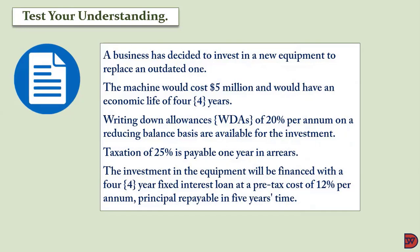Let's test our understanding. A business has decided to invest in new equipment to replace an outdated one. The machine will cost five million dollars and would have an economic life of four years. Writing down allowances of 20% per annum on a reducing balance basis are available. Taxation of 25% is payable one year in arrears. The investment will be financed with a four-year fixed interest loan at a pre-tax cost of 12% per annum.